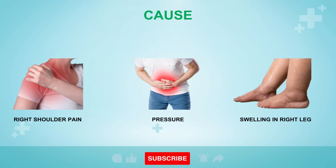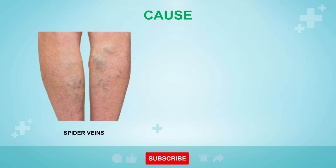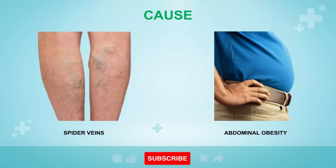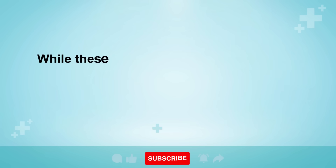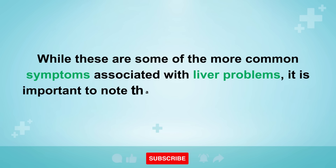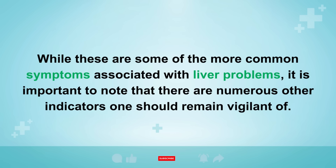Liver-related issues may also manifest as swelling in the right foot and ankle. Furthermore, the presence of spider veins on the skin can be attributed to the toxic accumulation of hormones within the liver. Lastly, abdominal obesity is a telltale sign that fat has infiltrated the liver, spilling over into the abdominal cavity. While these are some of the more common symptoms, there are numerous other indicators one should remain vigilant of.